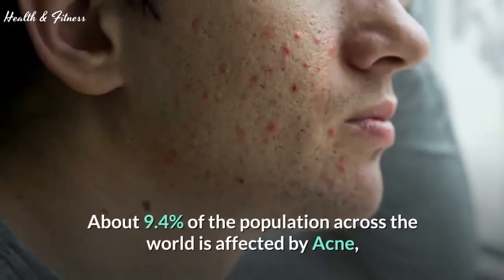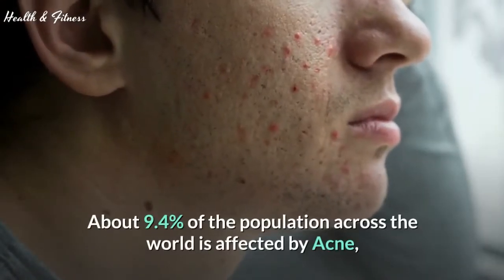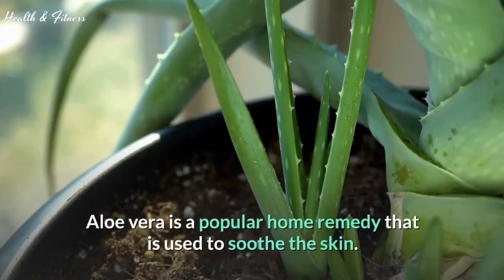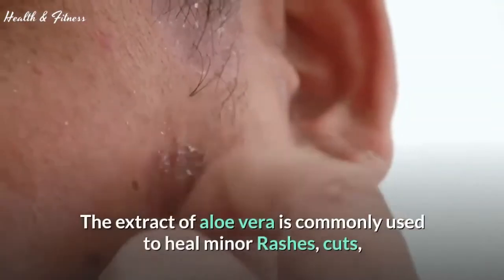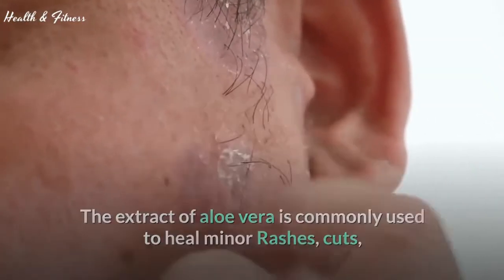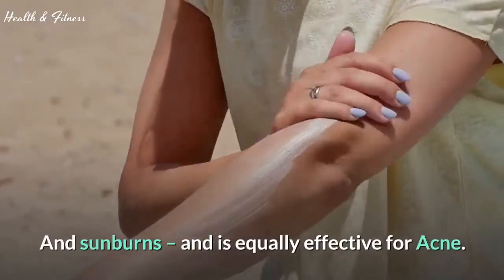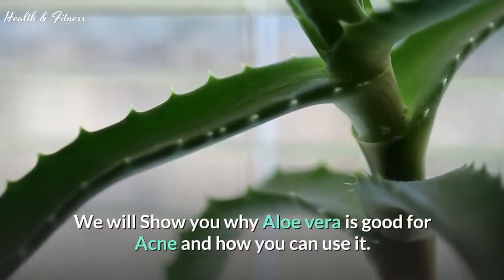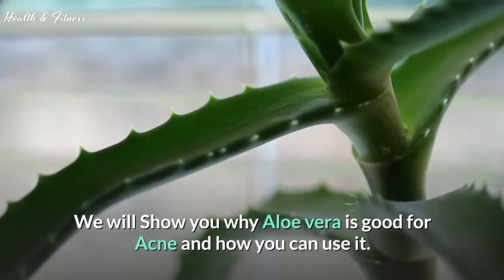About 9.4% of the population across the world is affected by acne. Aloe vera is a popular home remedy used to soothe the skin. The extract of aloe vera is commonly used to heal minor rashes, cuts, and sunburns, and is equally effective for acne. We will show you why aloe vera is good for acne and how you can use it.